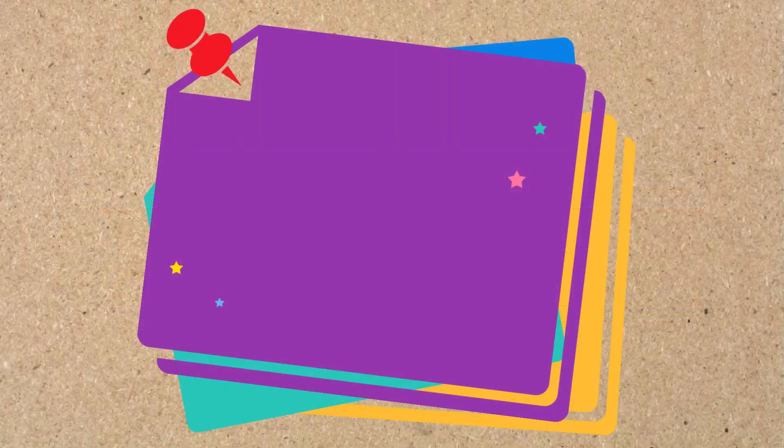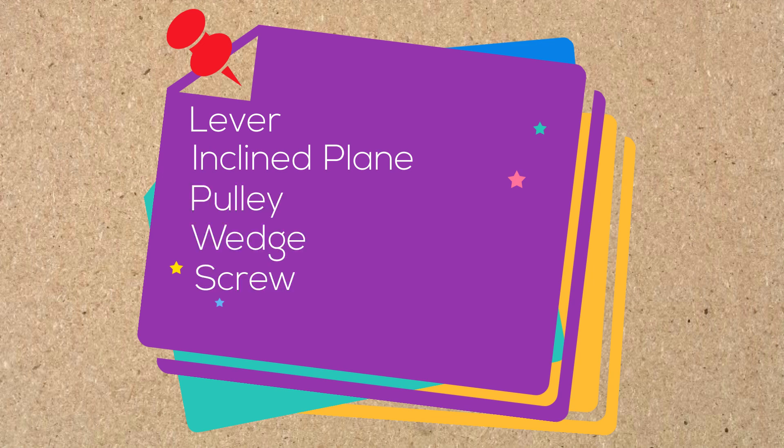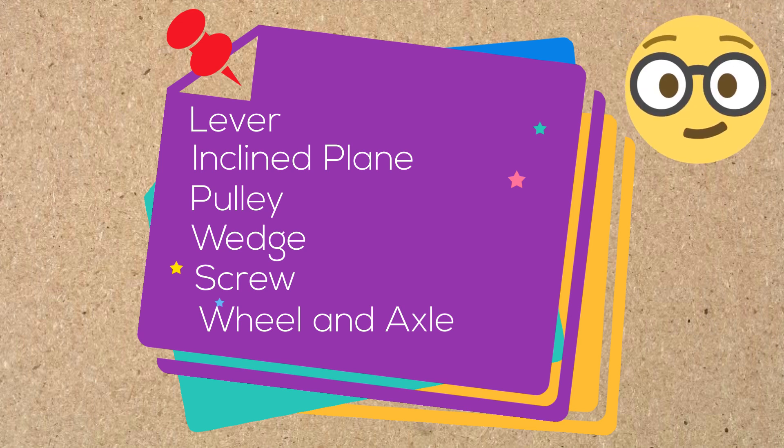There are six simple machines: a lever, an inclined plane, a pulley, a wedge, a screw, and a wheel and axle. If you start looking around you, you will find these simple machines in everyday life.